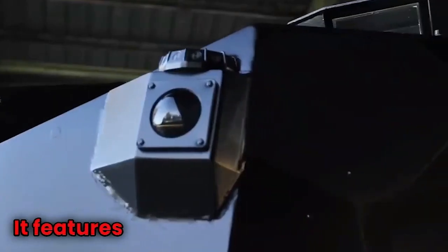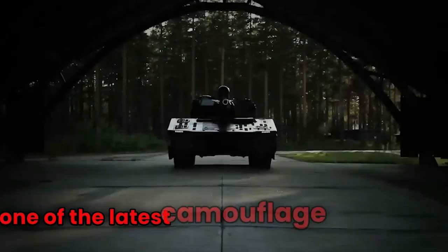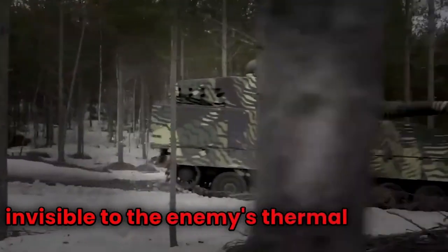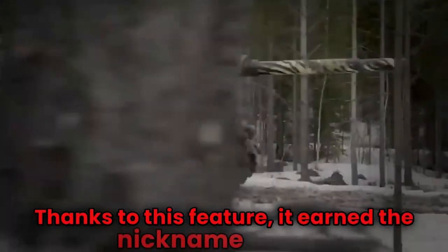Next up is the Swedish T-Ghost. It features a new compact tank gun and one of the latest camouflage technologies called the Adaptive, which makes the tank virtually invisible to the enemy's thermal imaging system. Thanks to this feature, it earned the nickname Ghost.